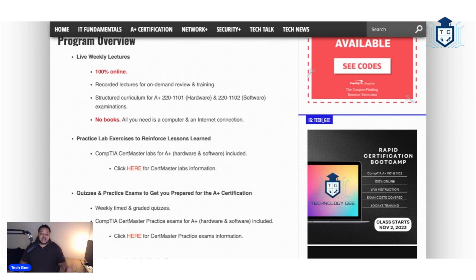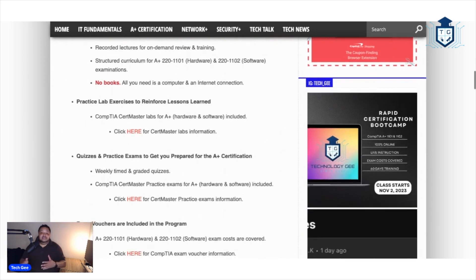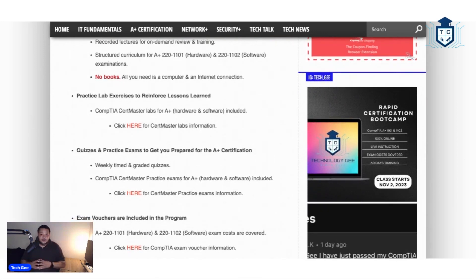You're also going to have access to practice labs to reinforce the lessons that you will be learning. In addition, you're going to get tons and tons of quizzes to make sure you are thoroughly comprehending this information. After all, we will be training you so you can successfully pass these tests so you can get certified, get your foot into the IT industry, and go out there and live your wildest dreams making that IT money.